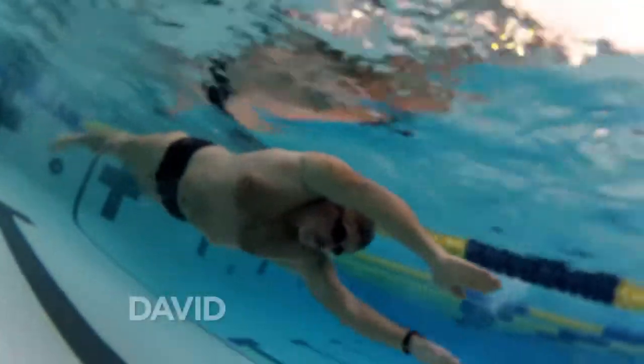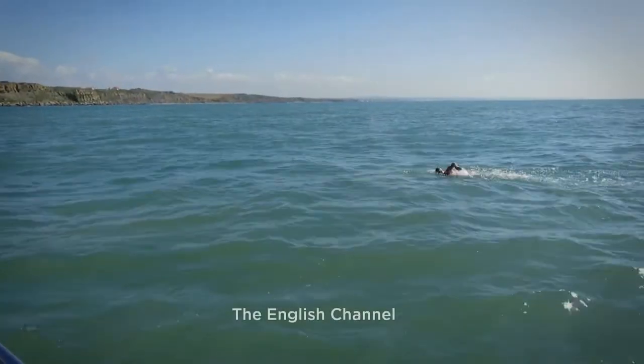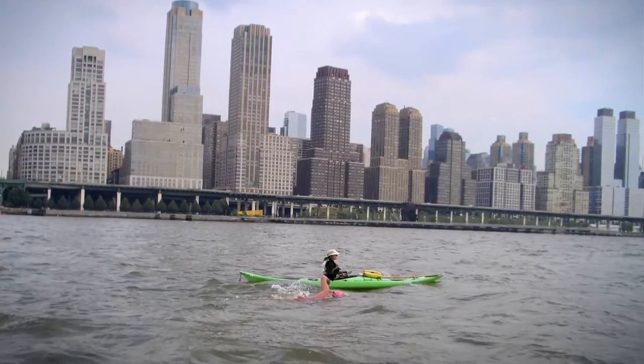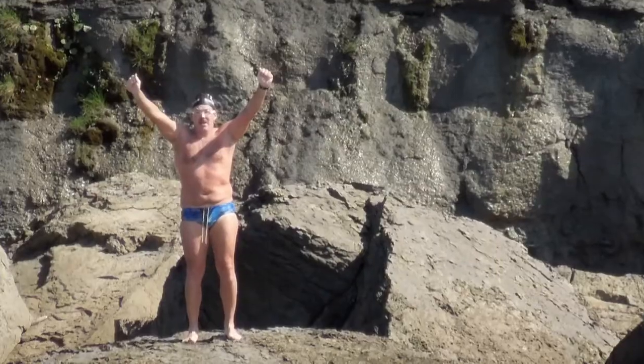He's a marathon swimmer, a Superman kind of guy. He's swum the English Channel, around the island of Manhattan, and the Catalina Channel. The three of those events are the triple crown of open water swimming, and there's only been 50 or 60 people that have managed to do all three of those. And that's pretty cool.